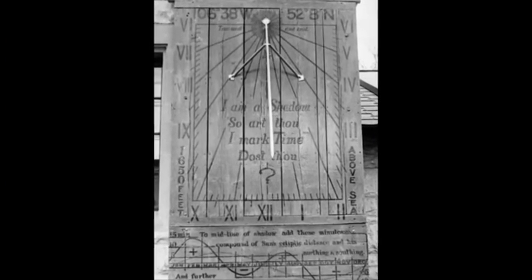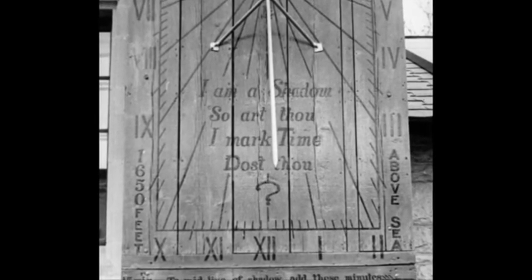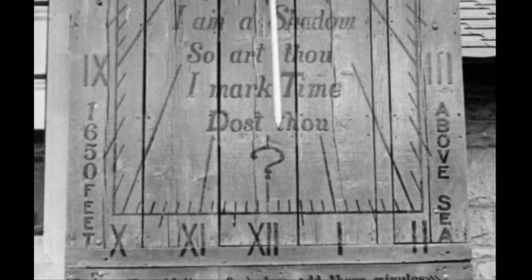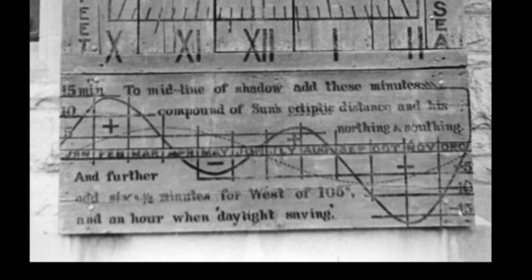In the 1950s, a sundial was installed on the south wall of the observatory. The sundial read: "I am a shadow, so art thou, I mark time, dost thou." Beneath the quotation was an equation that could be used for calculating the time. The sundial proved useful for those who knew how to use it. At the bottom of the sundial was the equation of time, which basically taught you that if you looked at the gnomon and it wasn't showing the right time, if you applied the equation of time it would come out right — which it did.